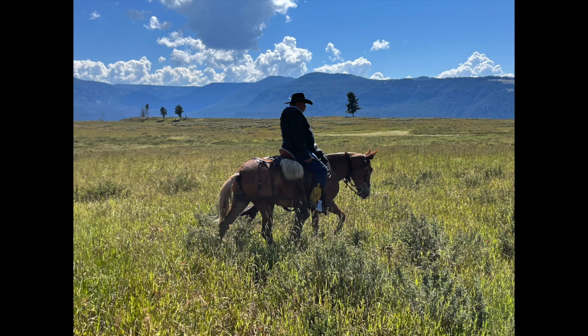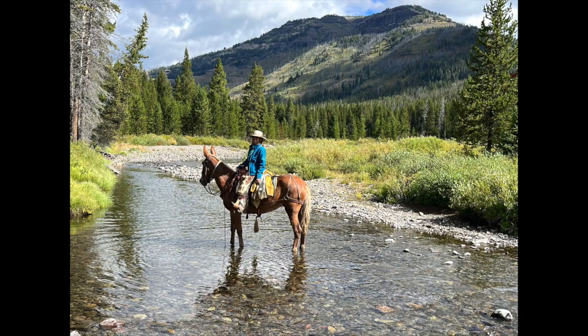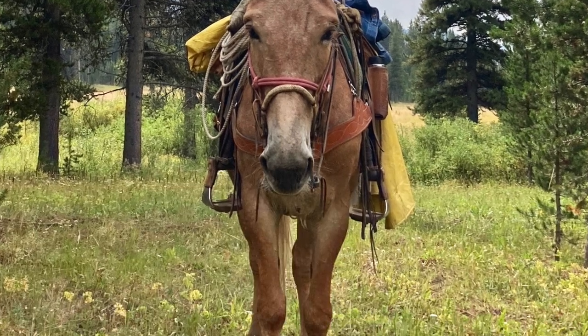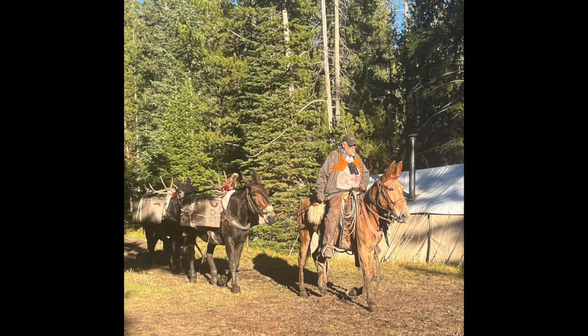We've used her in the mountains and the wilderness of Montana and Wyoming. She'll cross rivers, deadfall, super sure-footed, hobble broke, picket broke by a front foot, led the pack string hundreds and hundreds of miles.